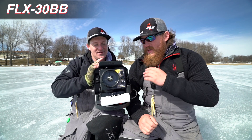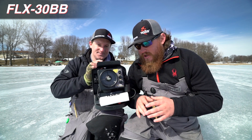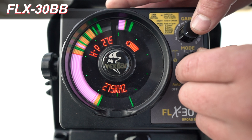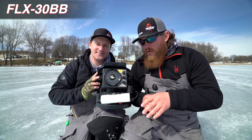Well, this unit right here is gonna be the best performing sonar flasher on the market. What this unit allows you to do is cycle between seven different frequency settings, giving you the cleanest, sharpest picture known to man.